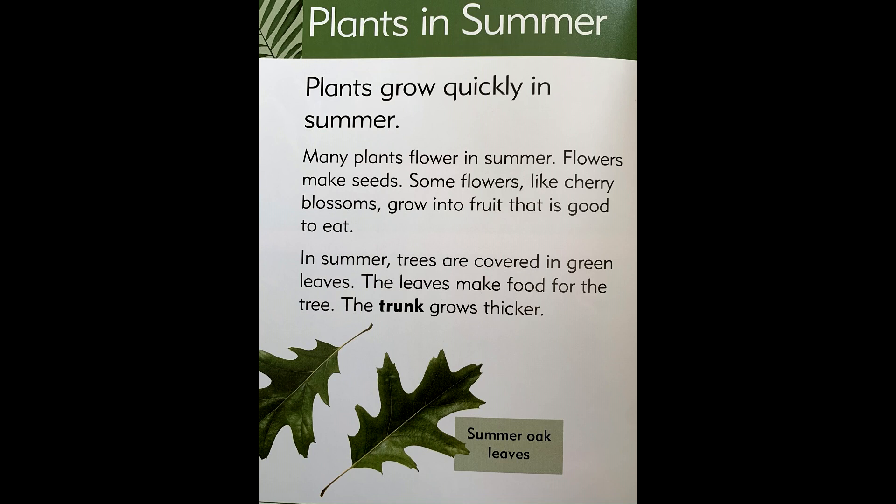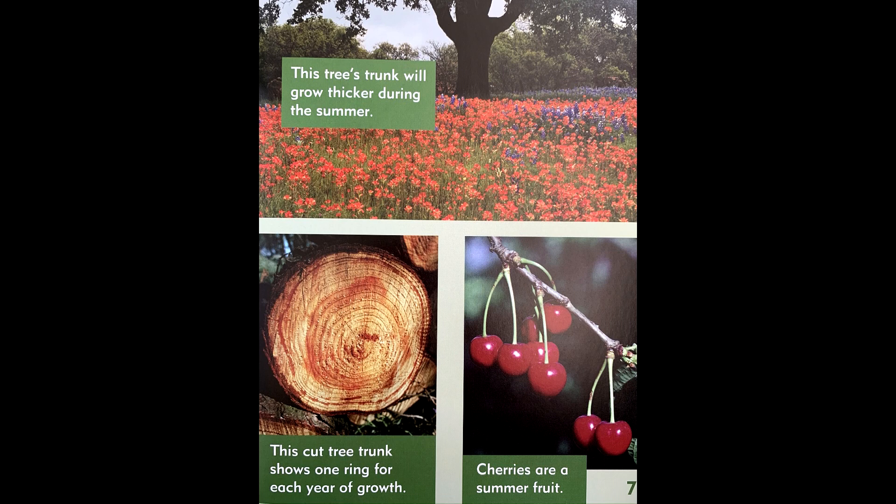In summer, trees are covered in green leaves. The leaves make food for the tree. The trunk grows thicker. This tree's trunk will grow thicker during the summer. This cut tree trunk shows one ring for each year of growth. Cherries are a summer fruit.